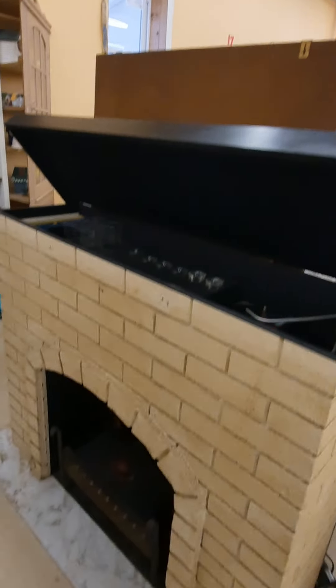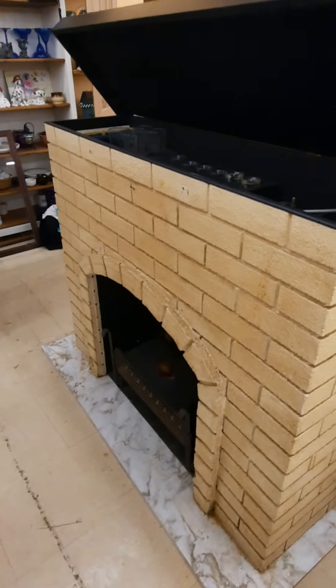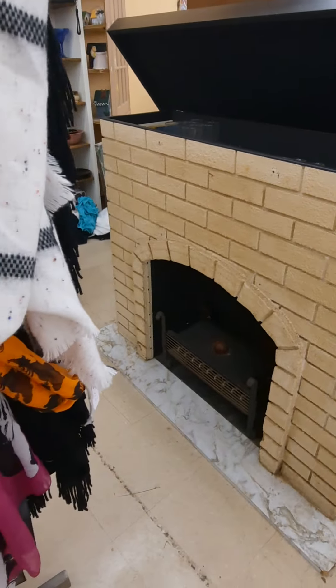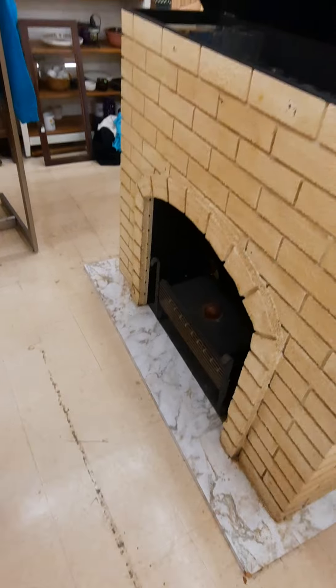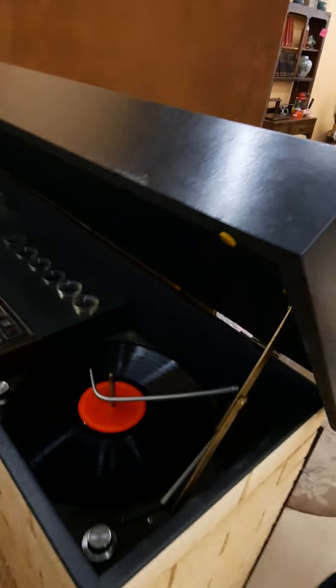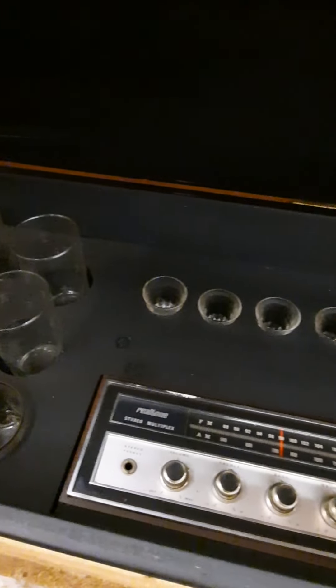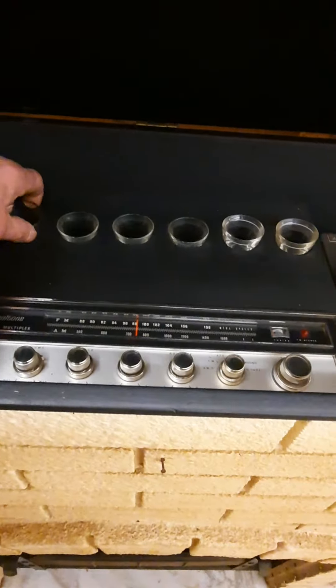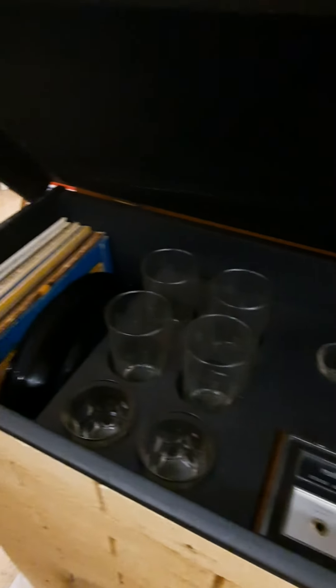Look at this fireplace I found — we did a trailer demo and I get these occasionally, probably one or two a year. I was gonna toss it right in a dumpster. It works, it's electric heat. Check it out — it's got a record player, a radio, Real Tone Stereo Multiplex. A bunch of shot glasses and glasses, a place for your records — and it works, yeah boy!